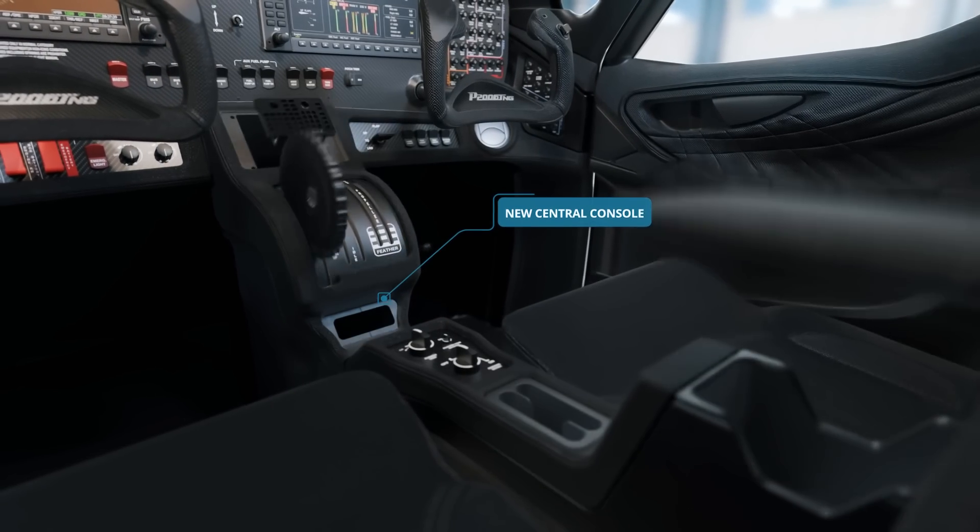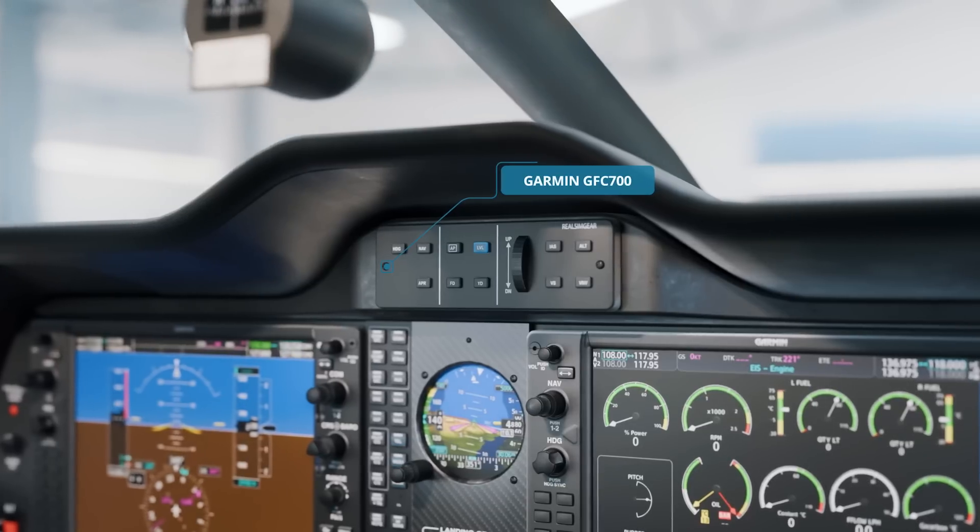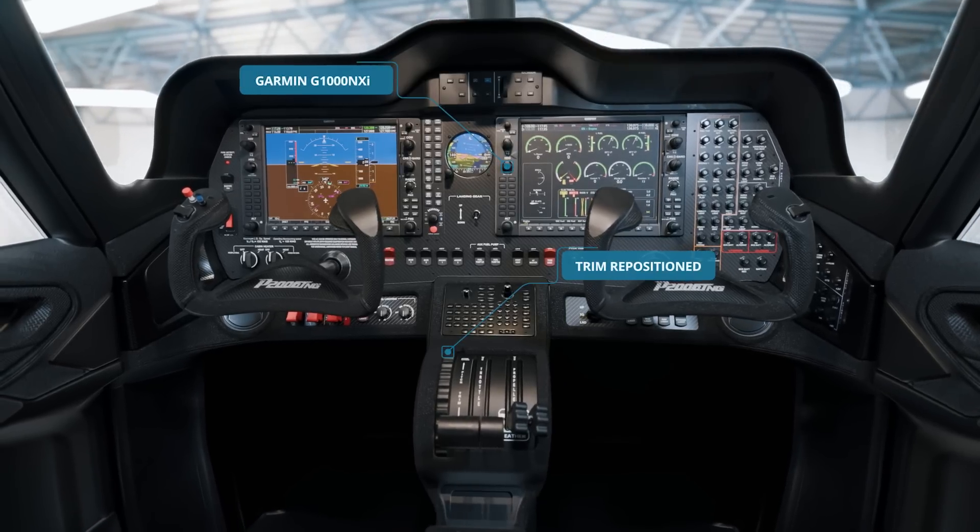Tecnam improves the ergonomics of the central console in the NG version, adding new GFC-700 autopilots and providing many other features.